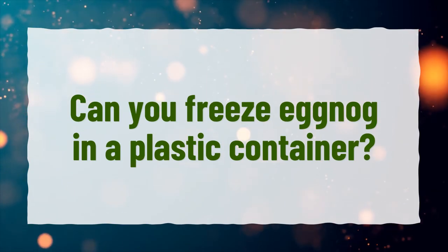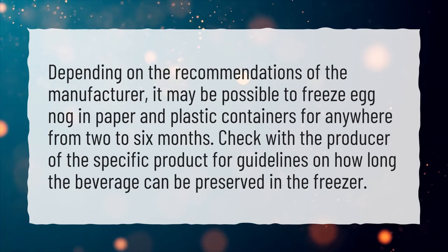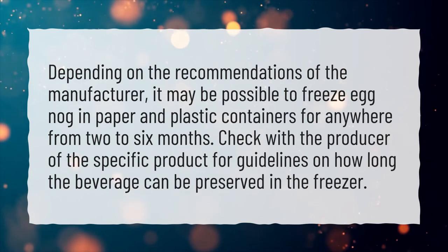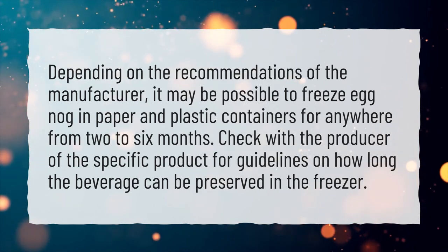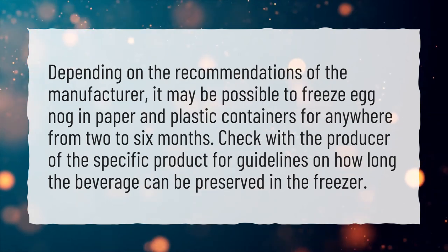Can you freeze eggnog in a plastic container? Depending on the recommendations of the manufacturer, it may be possible to freeze eggnog in paper and plastic containers for anywhere from 2 to 6 months. Check with the producer of the specific product for guidelines on how long the beverage can be preserved in the freezer.